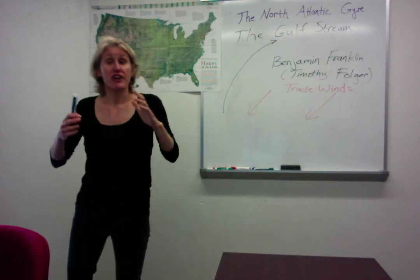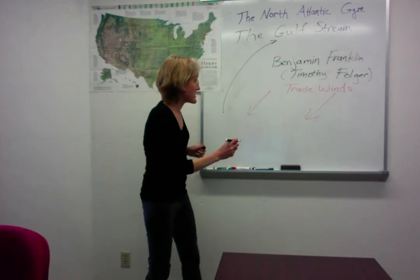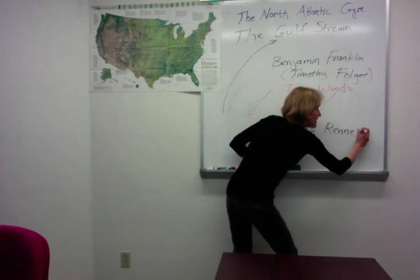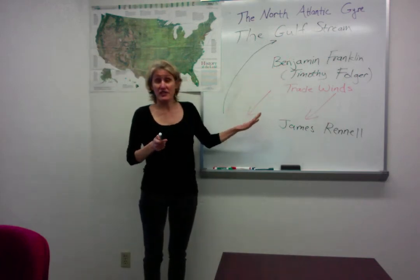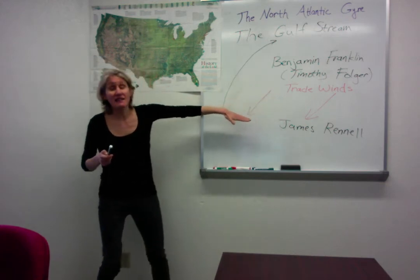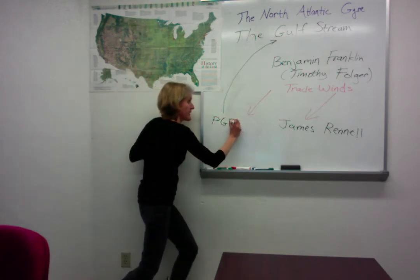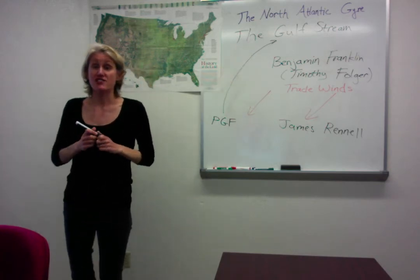Another explorer who did a lot of work on the Gulf Stream was James Rennell. James Rennell agreed with Benjamin Franklin that the trade winds were in fact the source of the Gulf Stream, and that it was due to the winds piling up the water and creating a high pressure gradient force that would then push the waters in this direction. He called this a stream current.